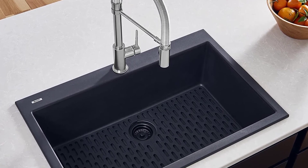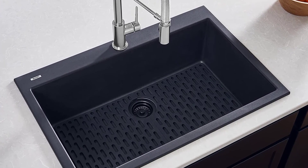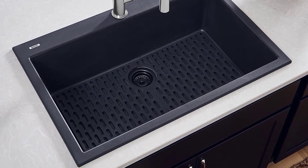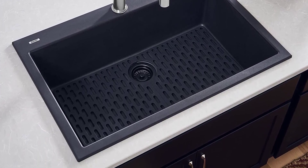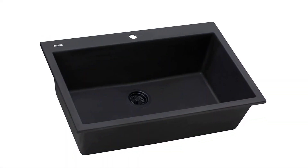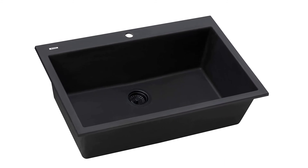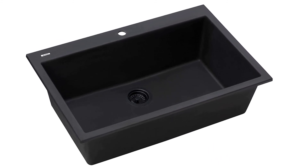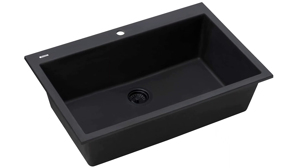Mounting clips, a cut-out template, and an installation guide come in the box to give you an easy time installing this unit in your kitchen. This sink comes pre-drilled with 3 partially drilled knockout holes for your faucet and soap dispenser. As a bonus, it comes with a basket strainer drain assembly to help trap food waste and prevent blocking. It comes in up to 8 color options. After all, it is covered by a lifetime limited warranty on this composite sink.